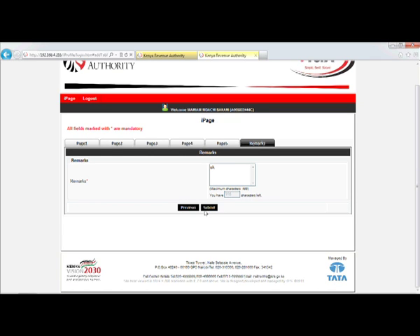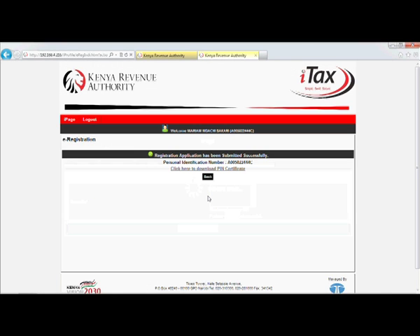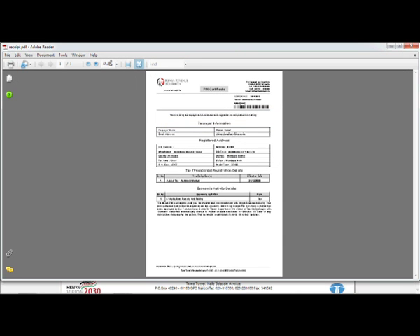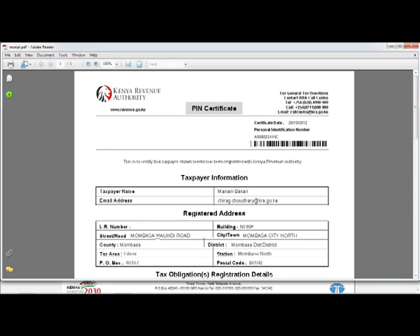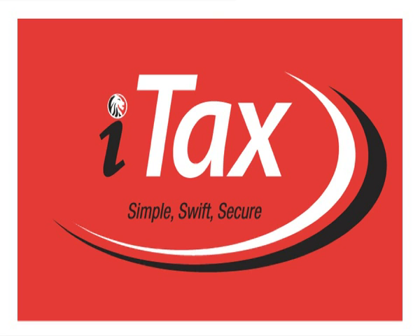Click on the submit button when you finish. You will immediately receive an updated PIN certificate in PDF format through your email address, which you can print at any time. Your new ITAX PIN certificate will contain additional features such as a barcode and enhanced design with more contact details.